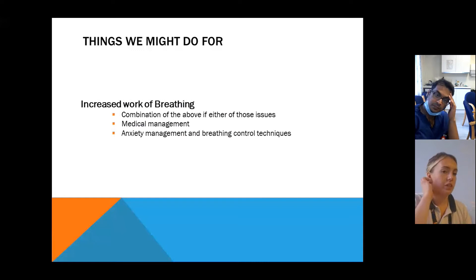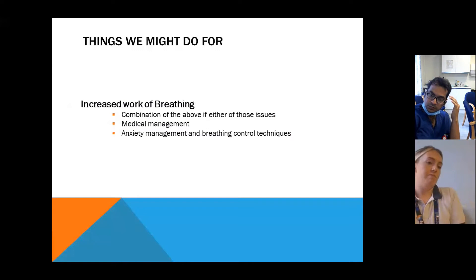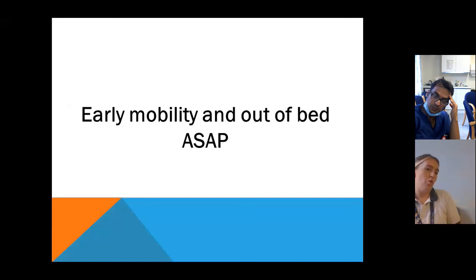For increased work of breathing, it's a combination of the above if that's the cause, medical management, and more anxiety-related things — using breathing control techniques to try and slow the work of breathing down. All of those problems are going to be solved by the patient being as normal as possible, really pushing for early mobility and out of bed as soon as possible. We've got Rehab November coming up the week after next and we're going to go for a big push of 'rise before nine'.